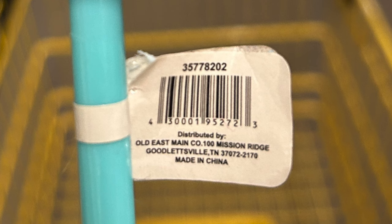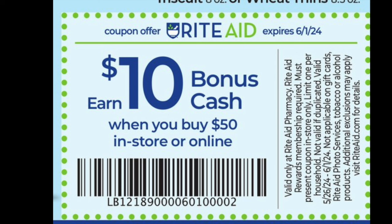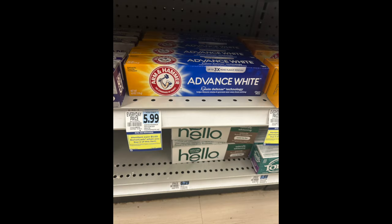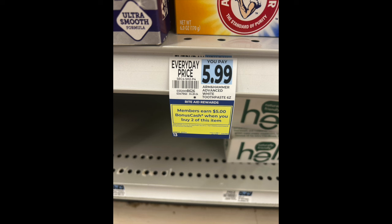The last store is Rite Aid. I'm going to go through my transaction quickly. It is $10 back when you spend $50 — usually this is a social media only offer so just be cautious. I did one transaction: I got two of the Dove Baby — spend $20 get $10 back — Alavert was on clearance, and four of the Arm & Hammer toothpaste on a buy-two-get-$5-back-in-bonus-cash deal. I'm going to show you the tags. I've been holding on to my bonus cash for about three weeks and it was all expiring on the 31st, so I had to make a deal happen.